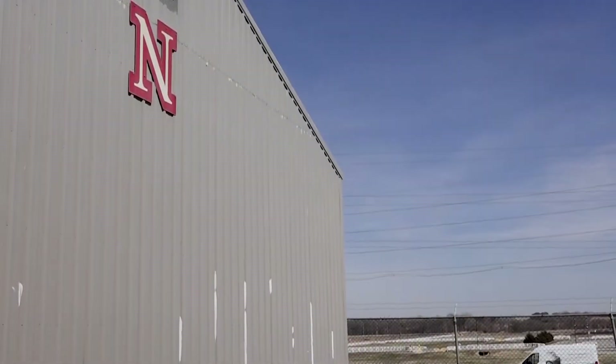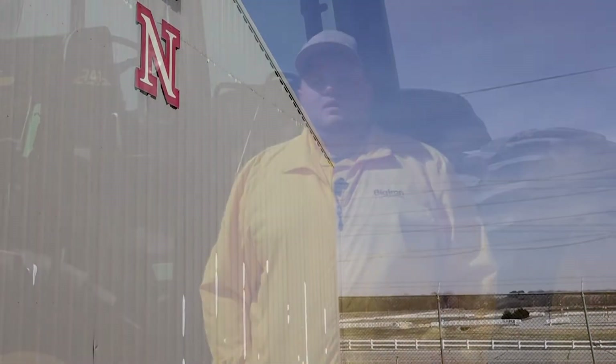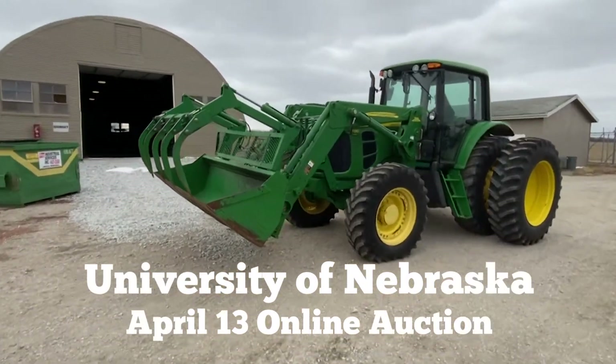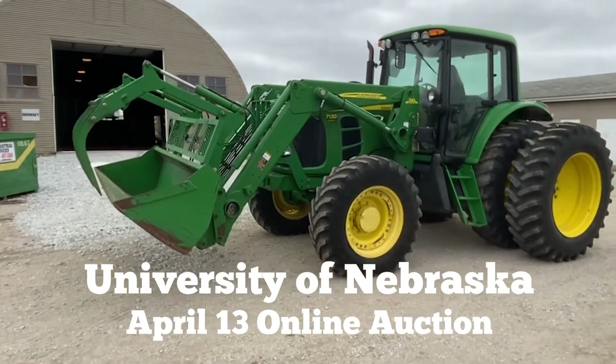Jenny will be on site here if you have any questions about the machinery at the Lincoln location. All items are going to sell on Wednesday, April 13th, with items closing on BigIron.com starting at 10 a.m. Central Time. All items will be free and clear of any liens, selling absolutely unreserved to the highest bidder without any buyer's premium.